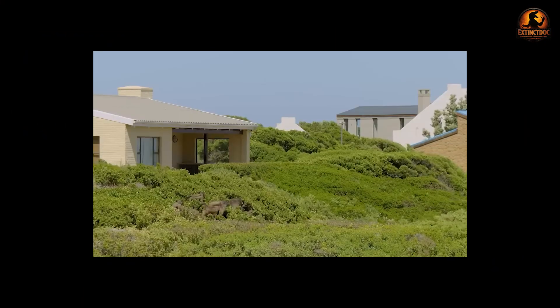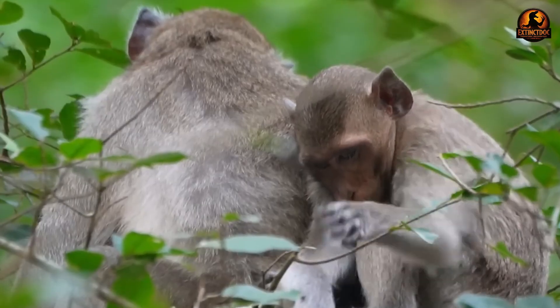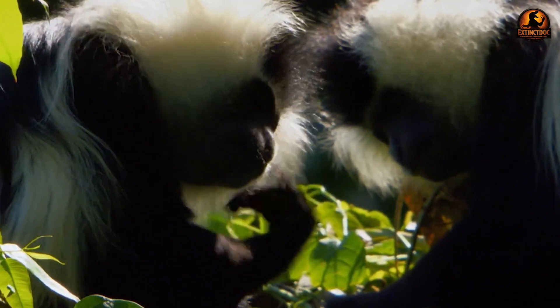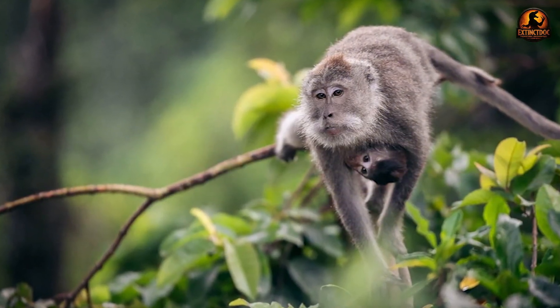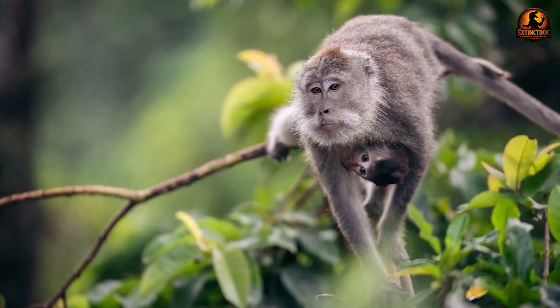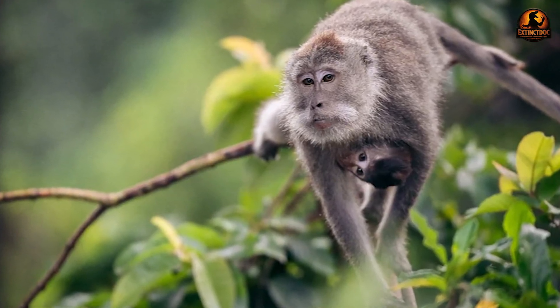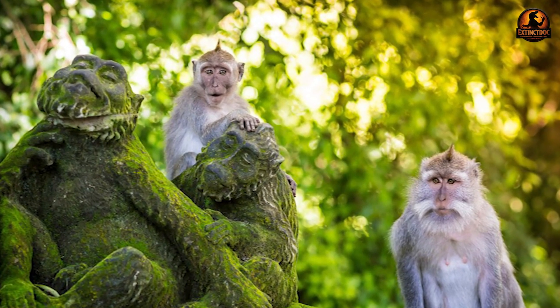Cercopithecidae's success is built on specialised feeding and sophisticated social intelligence. These vital ecosystem architects — with adaptations ranging from cheek pouches to baboon alliances — offer deep insights into human evolution. With over 67% of primates endangered, protecting these flagship species is an essential priority for global biodiversity.